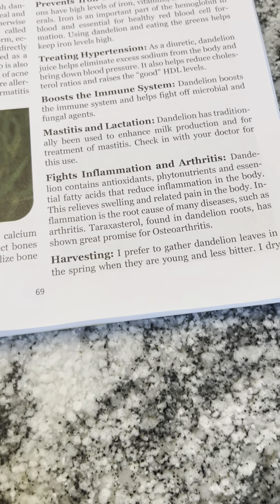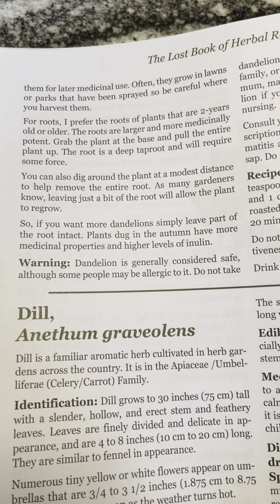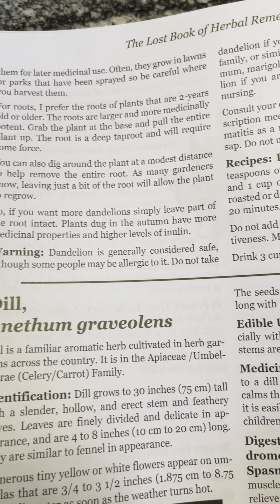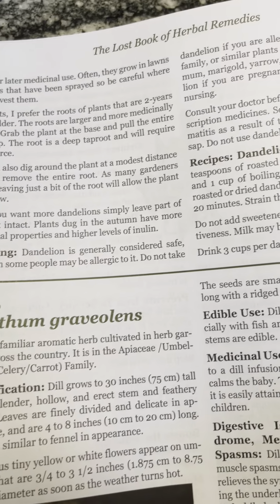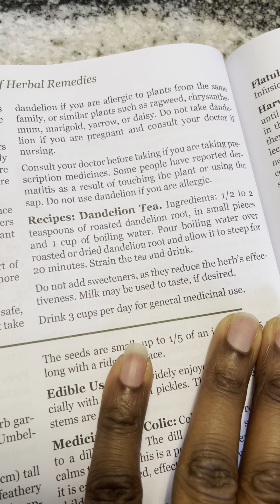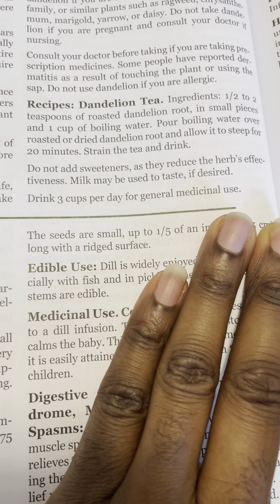If you want to harvest dandelion, here are some things you can do. And they also have a recipe for making the tea if you want to check that out.